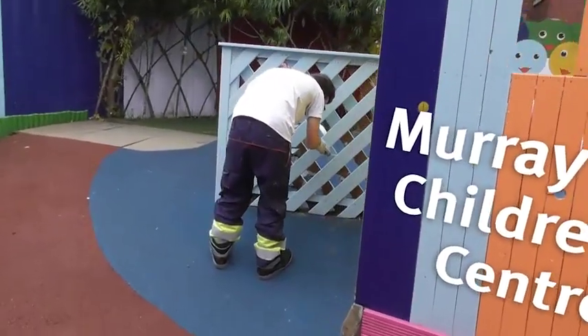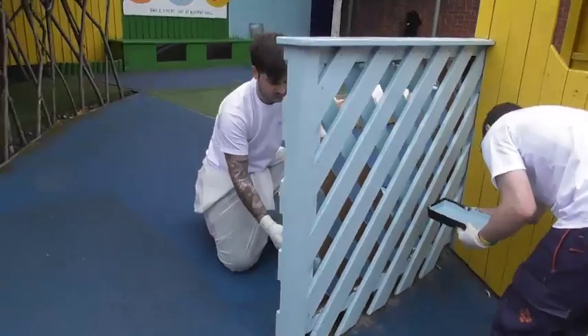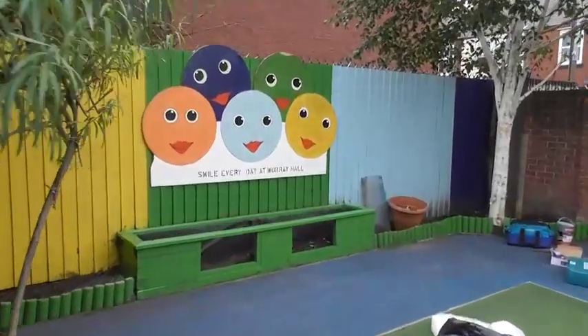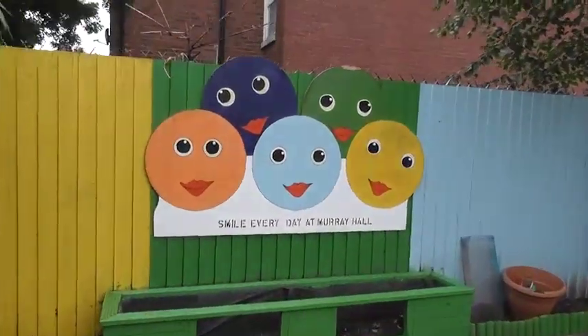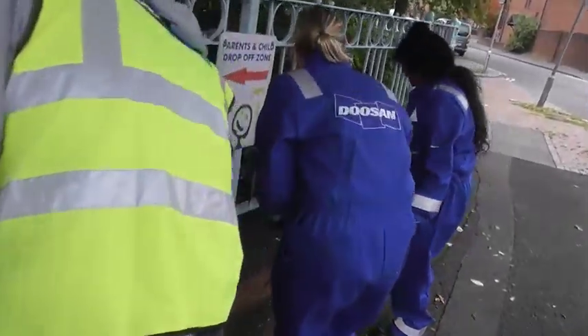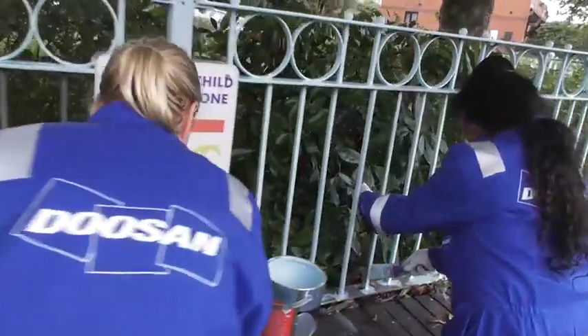We're just doing a bit of maintenance to Murray Hall just to make it more inviting and more exciting for the kids — we've painted the fences. We've cleaned all this area here and out the front we've painted all the railings, which makes it more inviting for the families and the kids. This puts a lot back into the local community, which is good to see. These are places where we pass on a regular basis so it's good to see us contributing.